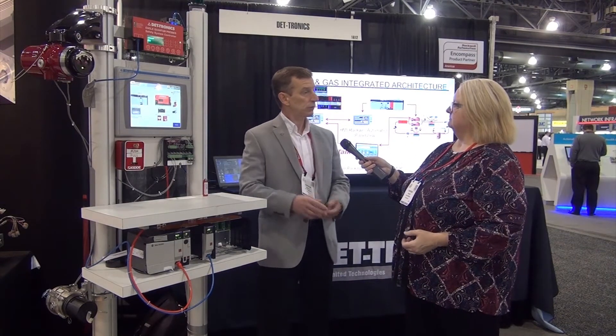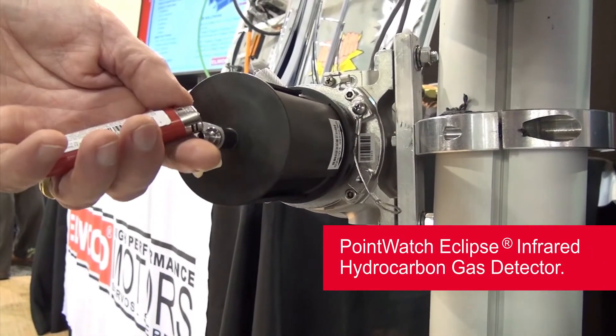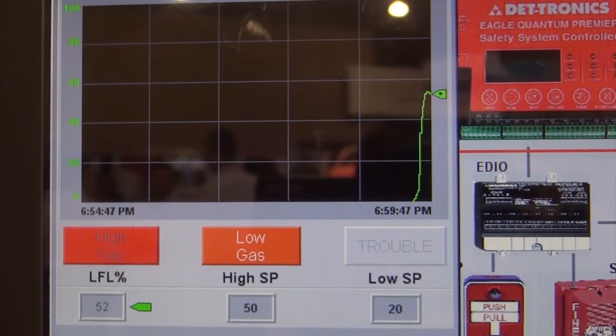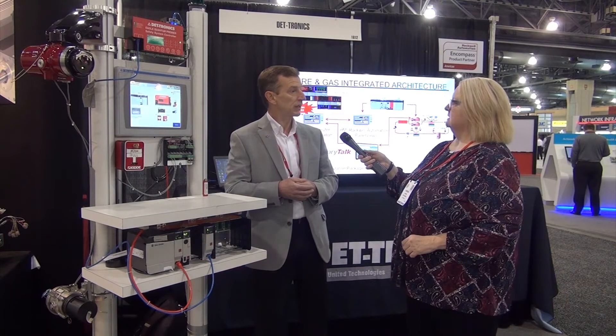Do you help install and integrate the technology once you set up a system with your customers? We have a full department of service. We can do what we call commissioning. We are aligned with different partners throughout the United States that actually have the install capabilities, and we work very closely with integrators that can help integrate our systems and do the installation. We have service techs that come out and actually commission and test the system and make sure that it meets all the standards and goals of the company and the company's needs.